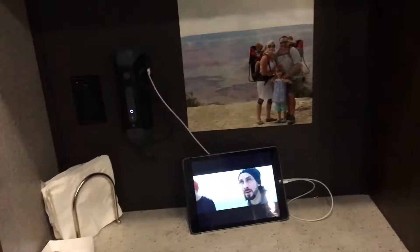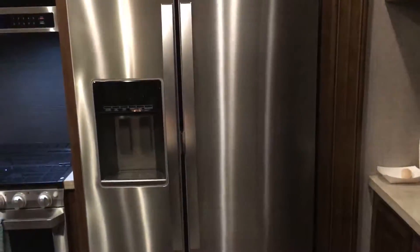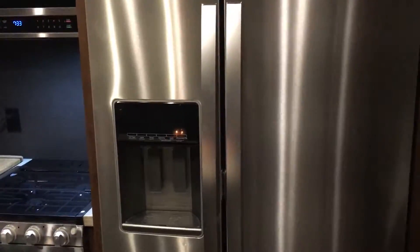It has a hookup for music here, which is pretty cool. Then it has a residential-size fridge that also makes ice and water, which the kids love — we don't even have that at home.